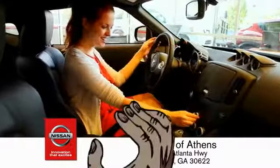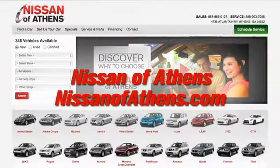There's an easy way to satisfy your needs — no easier way to buy a car than to shop at Nissan of Athens.